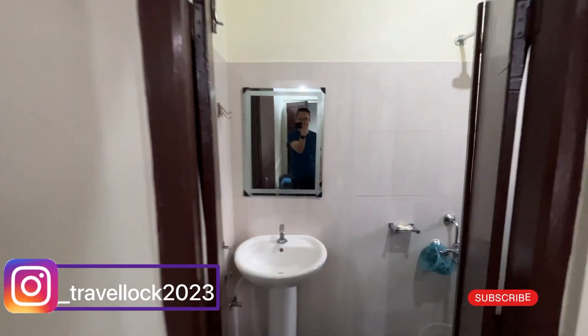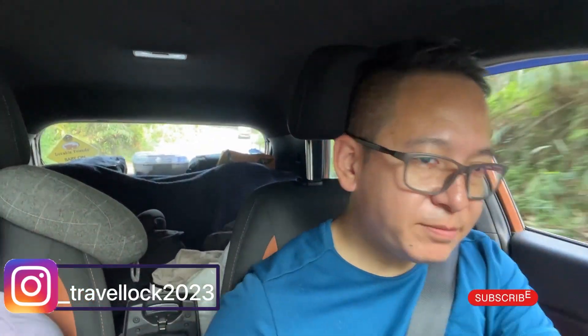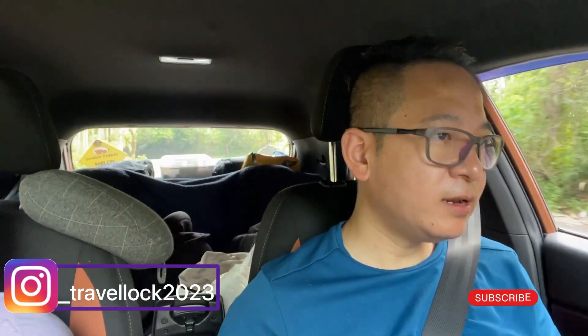This is the washroom. Guys, we are taking the route to Shillong — it is a different route. If you want to go to Shillong, you can take this route because the other route is a bit broken, you will get broken patches and a lot of damage. So this is another route via Jowai. It's only an extra 5-6 km but it is worth it — well maintained and good.